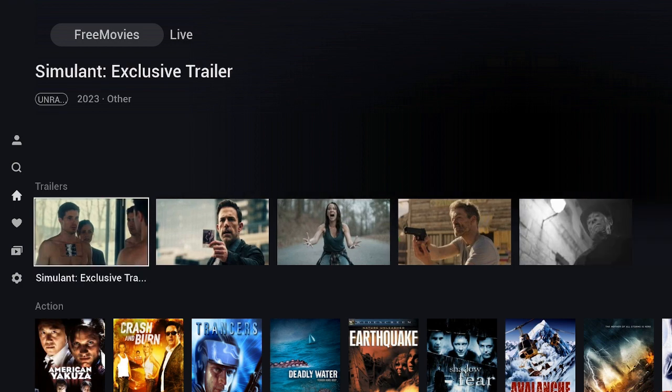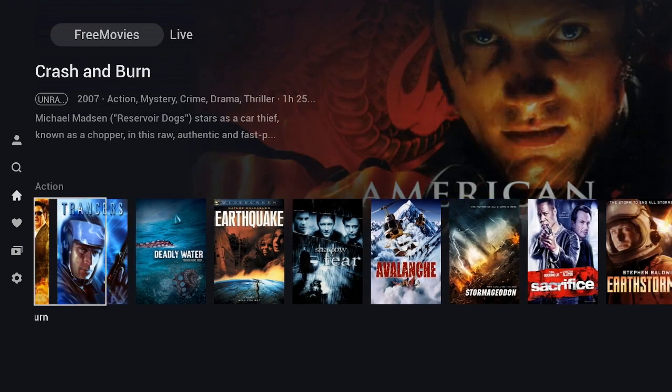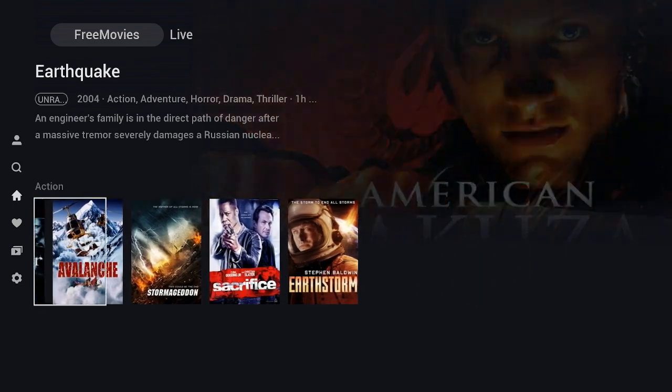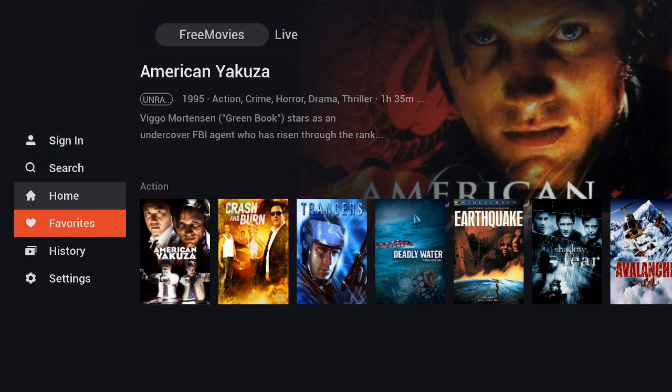You can check out some trailers, see what's going on. There's an Action section — scroll over to the right to see what they have. On the left-hand side you have Sign In, Search, Home, Favorites, History, and Settings.